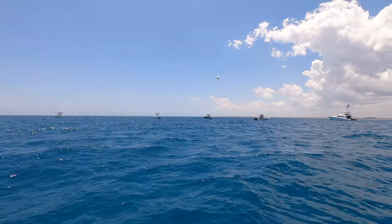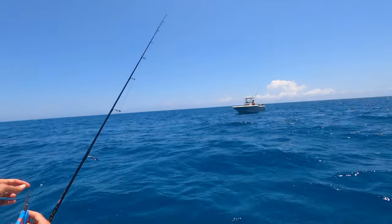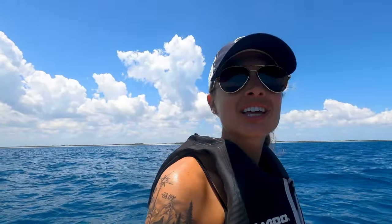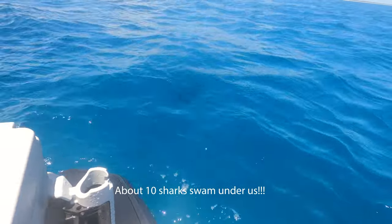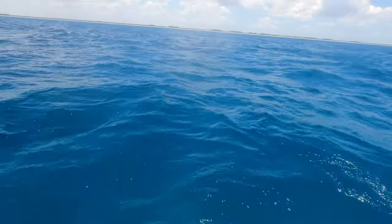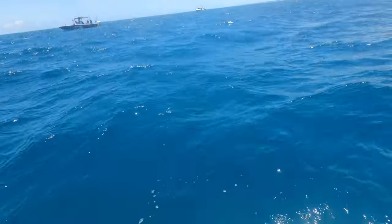All the boats today — look at them all in this spot. But I don't think we have the right bait. Tuna, we think, is happening right here, but we don't have any live bait. School of sharks below us — no big deal or anything. Hanging out right there.